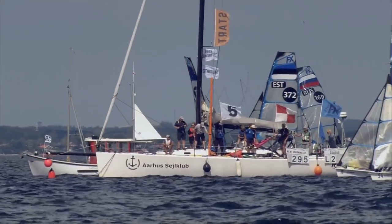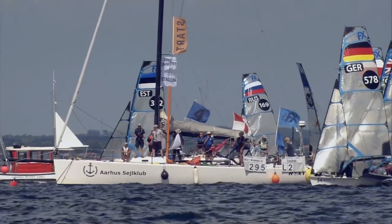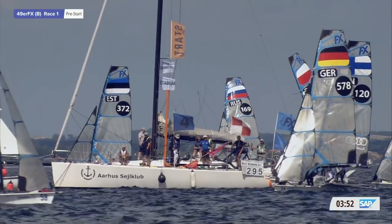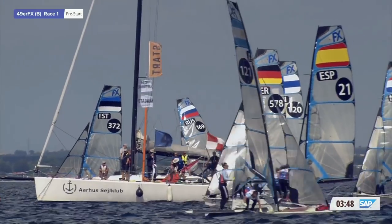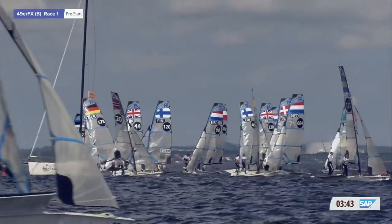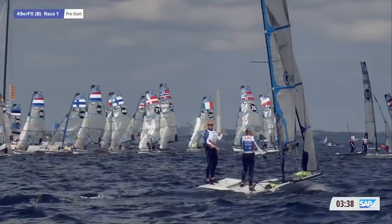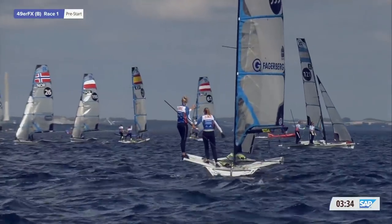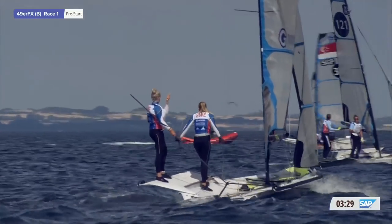From the race officials, it's the same course at 295, with four minutes to go to the start of the first race for the blue fleet. Wind is at 285. Just over three and a half minutes - two 49er FX boats just leaving the dock now, so they're definitely in trouble. One was a Canadian boat, and there are two boats racing downwind at the moment trying to get down to the course.